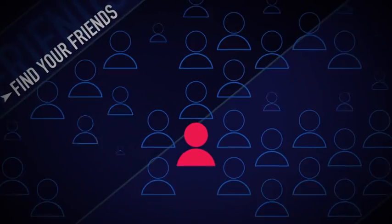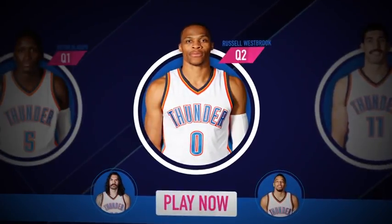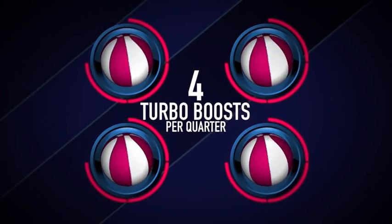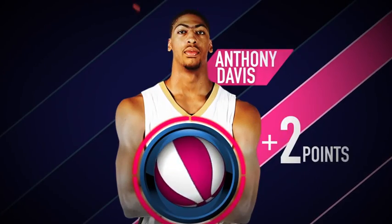Here's how it works. Start a game with friends or play against fans everywhere. Choose your team and pick four players, one for each quarter. Then earn points for your players' performance in each quarter. During the game, activate four turbo boosts per quarter to get extra points from your entire team plus bonus points from your starter.